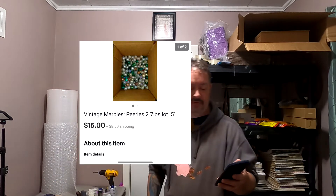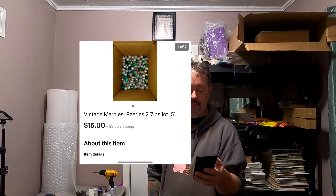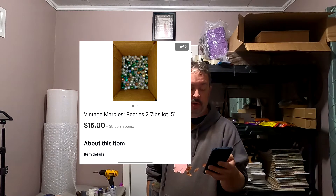Next one is in this little box over here — it's 2.7 pounds of half-inch vintage marbles. They're pretty cool, just solid color ones, nothing like a cat's eye or anything special. I got them from a guy that used to come around and sell stuff he would basically trash-pick. He needed money so I'd always help him out. $15 plus shipping.